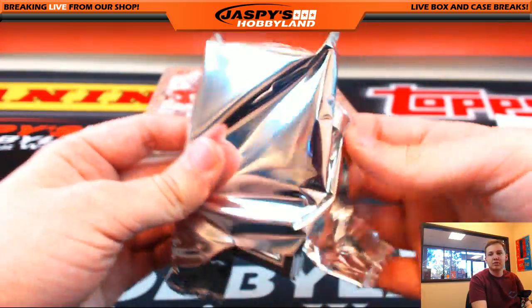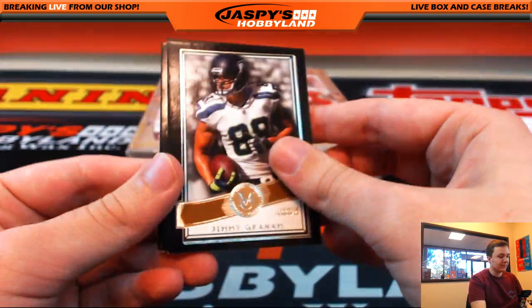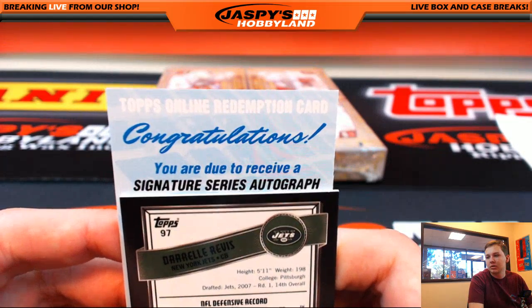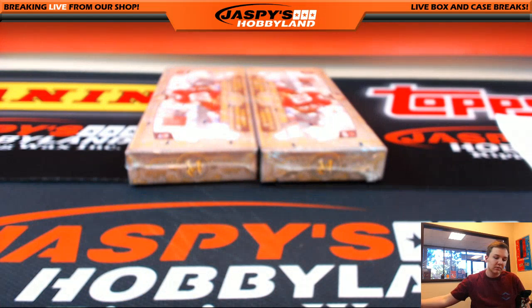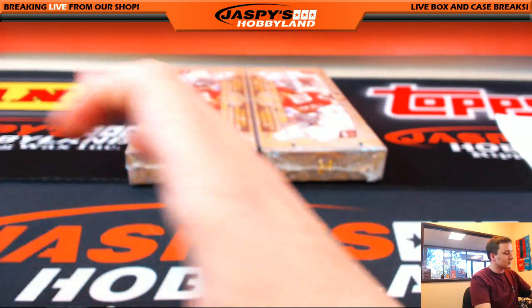We got Redemption. We got Jimmy Graham, Kurt Warner, AJ Green, Darrell Rivas — Redemption. Signature series autograph of Leonard Williams, going out to the Jets — that's Dave Casey. Saw that guy in person — Leonard Williams. He hits the ceiling with his head, the combination of him being like 6'7" and then his afro was huge.